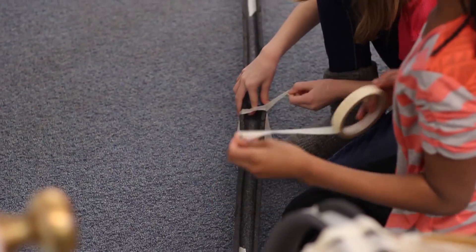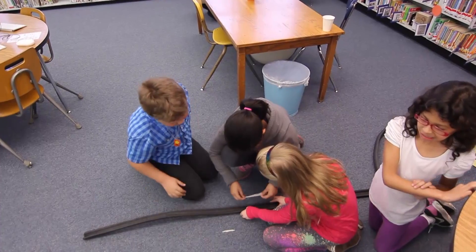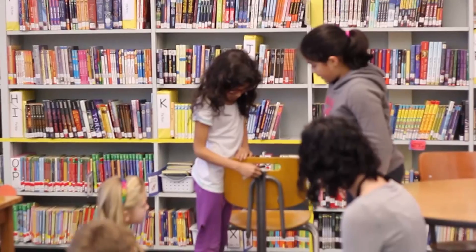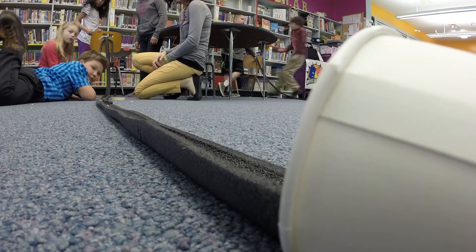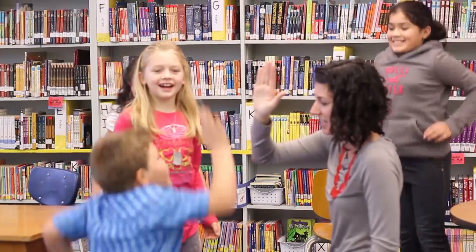Students are more excited to learn about the world around them. By giving them these STEM-focused activities it shows them how learning is really real-world applicable and authentic. They're so engaged and so motivated that it makes learning more exciting, and that STEM focus is really impacting their learning.